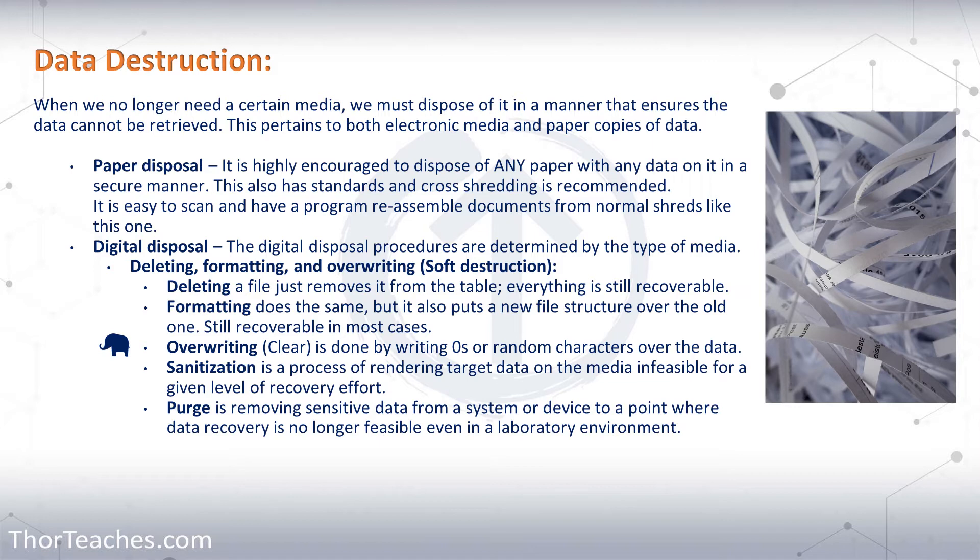6% of all the threats that we face are from lost or improper disposal. Out of all our internal threats, that's almost 20% of them. We do our due care, we do our due diligence, and we make sure that this is not the weak link in our chain.